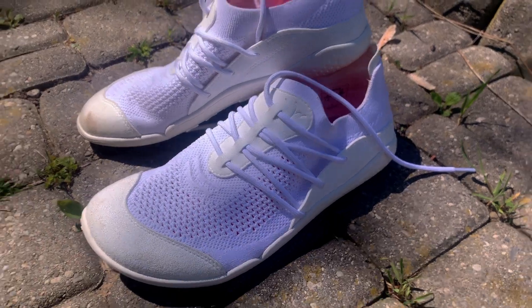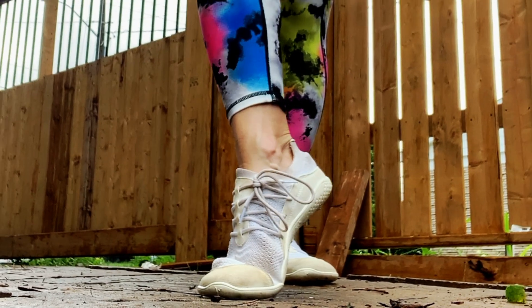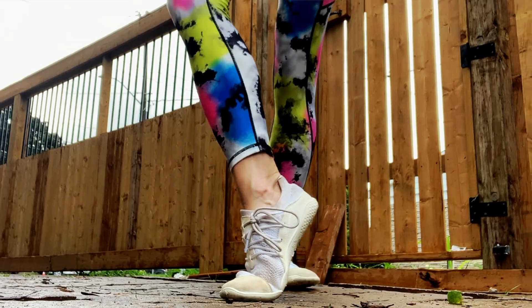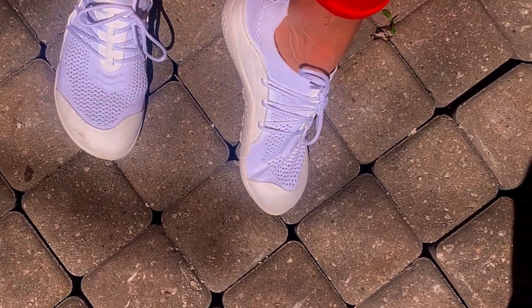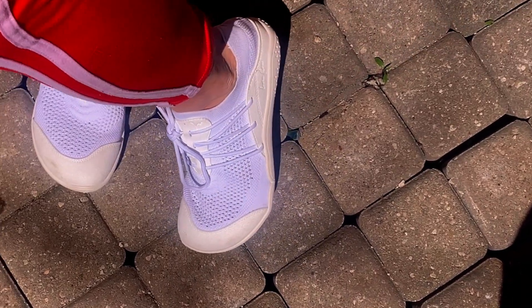The Lana Wear Flow is a very low cost yet high performance minimalist shoe that is very noticeably softer and more responsive than most minimalist running shoes. In fact, the Lana Flow is the best barefoot shoe out there right now.